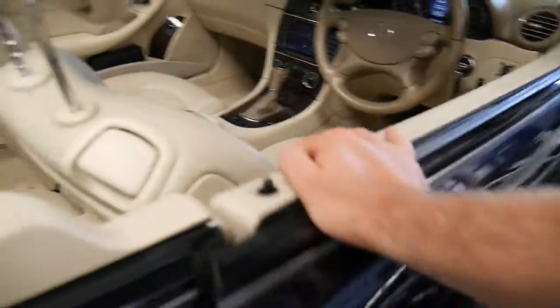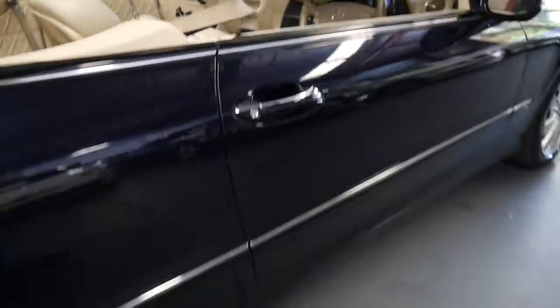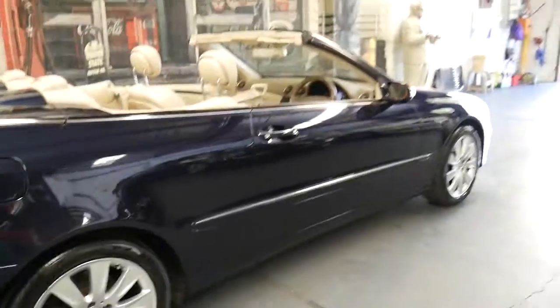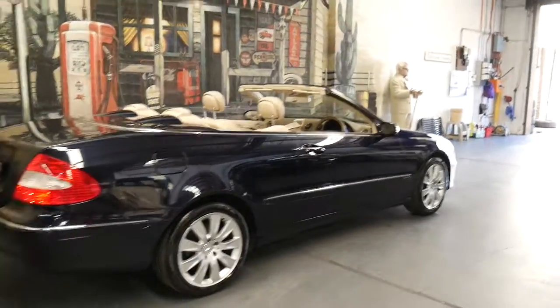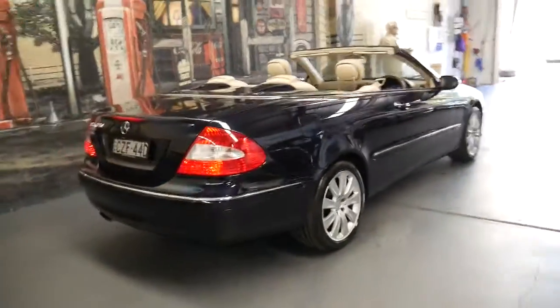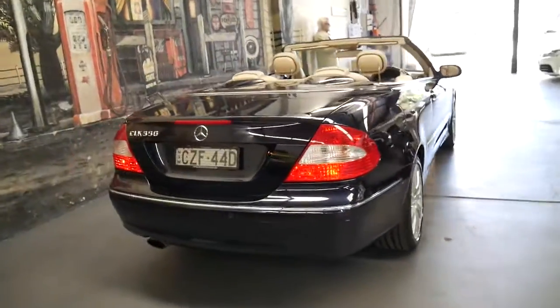I drove it when we traded it, and I've driven it since we traded it back. It's got a new set of Pirelli tyres on it. The paintwork is incredible. Both owners have always garaged the car.